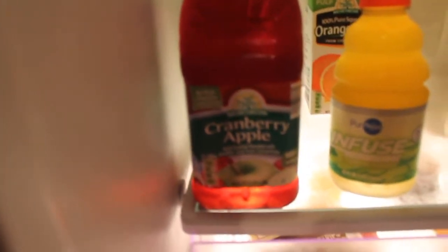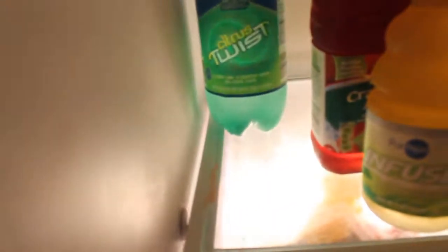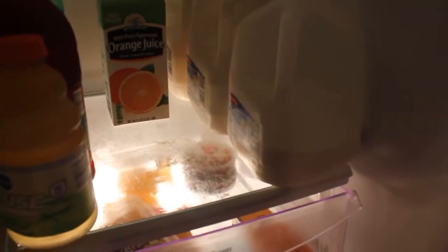This is the Cranberry Apple Cocktail Blend. This was really good — I really liked the tart taste of the cranberry. It doesn't taste anything like apple juice, but it's just really, really good. And then a citrus twist — we like to have something like that. And then three gallons of milk. The milk was $2.29 a gallon this week, so that's always a good deal.